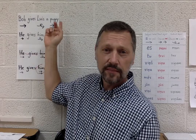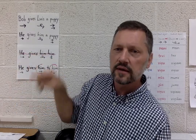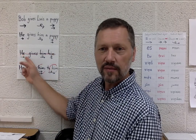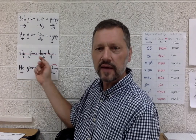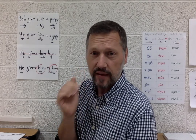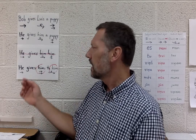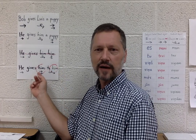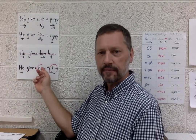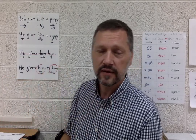When you change 'Bob gives Luis a puppy' into pronouns, you say 'he gives him a puppy.' But when you make them all into pronouns — including the boy puppy — you get a sentence that looks funny: 'He gives him him.' That would be very confusing. What English typically does is add 'to' to make clear which is the indirect object and which is the direct object, so: 'He gives him to him.' And all is clear.